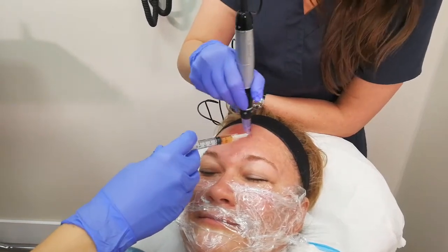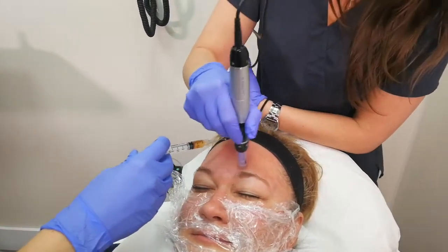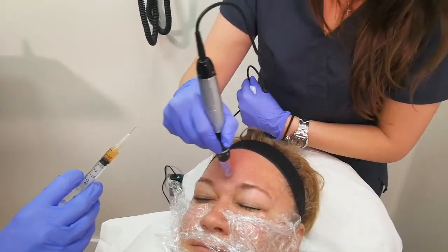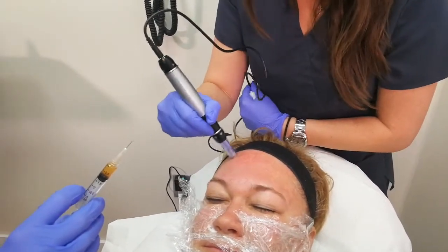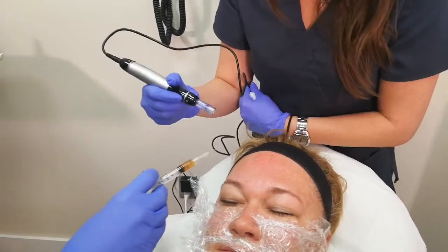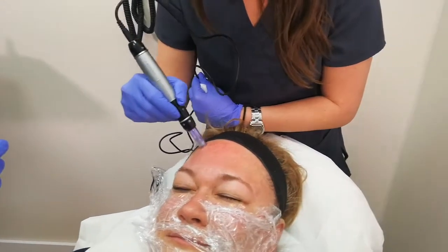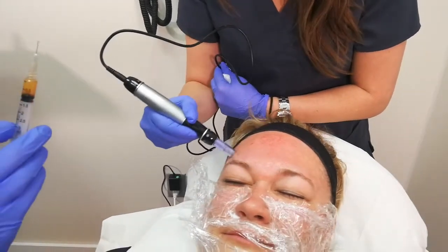We're back at Maxim Medical Center and we're going to show the second part of the vampire facial. Elena is here — she already looks about 20 years younger after we completed the first part.